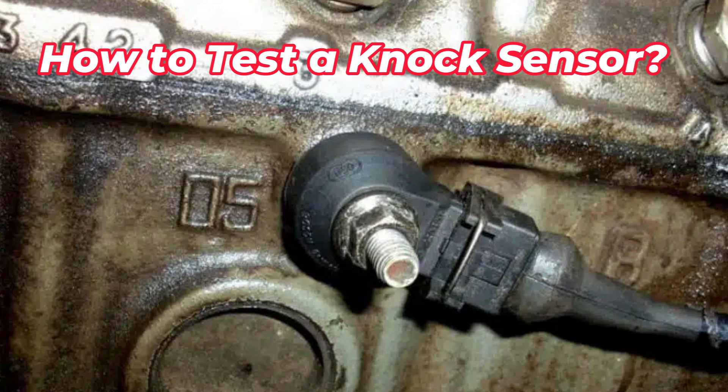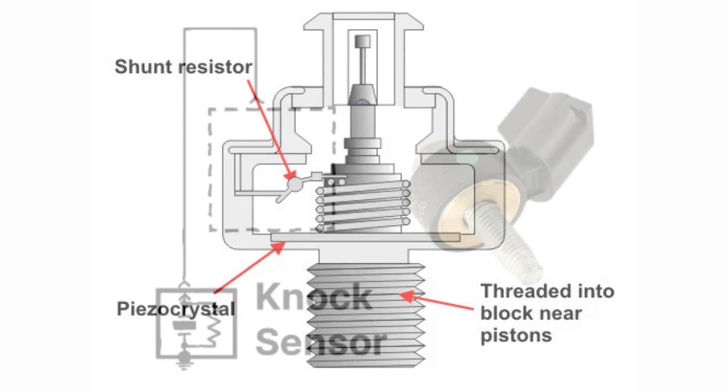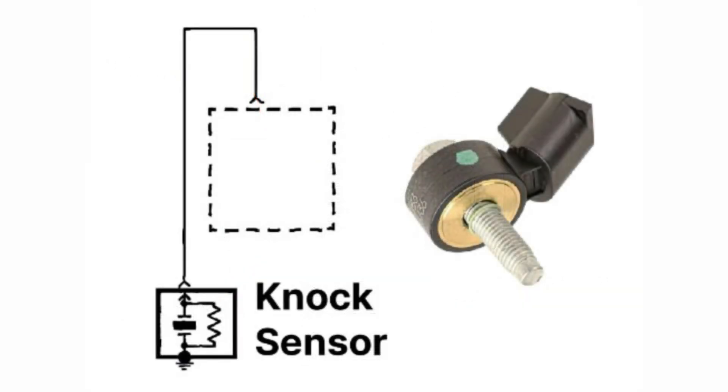How to test a knock sensor. It's a good idea to test a suspect knock sensor before you rush out and buy a new one. Before getting started, you'll want to have the vehicle's repair information handy.